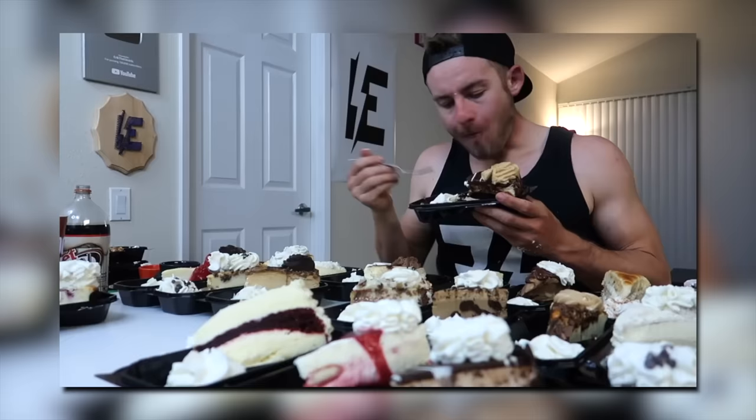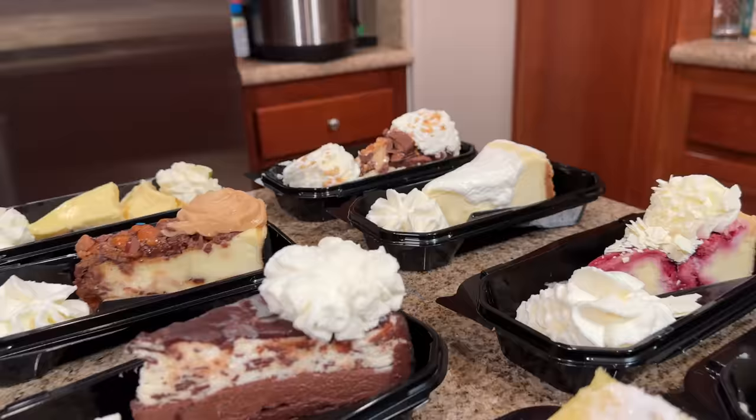Four years ago, I tried eating all 33 cheesecakes on the Cheesecake Factory menu in one sitting. I failed miserably. Now I'm back four years later to take on this insane challenge in a more reasonable time frame: 24 hours.